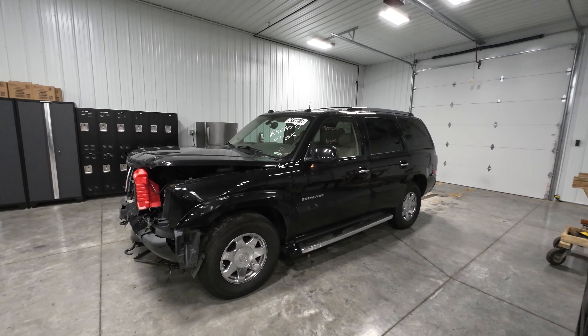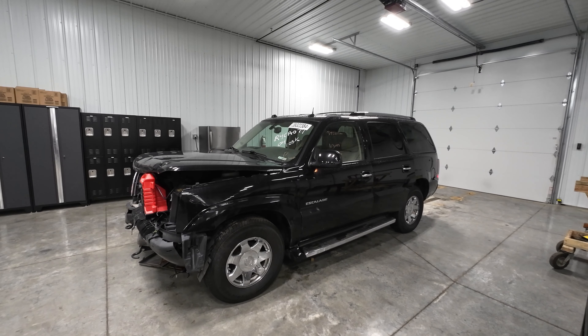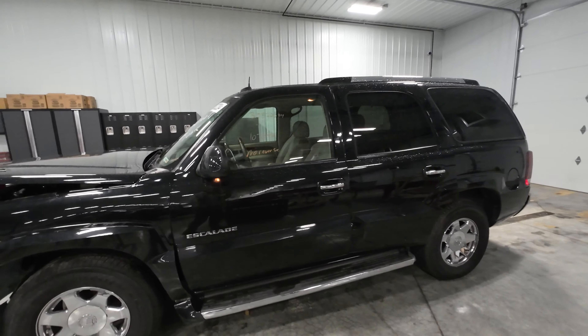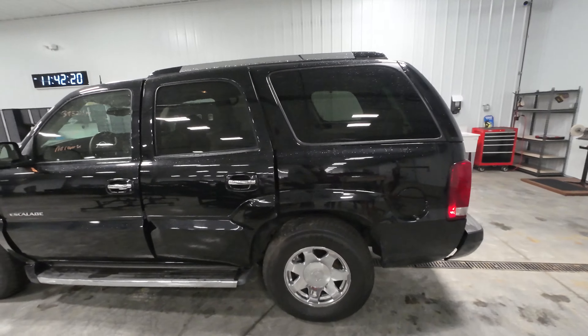Welcome to J&J's test video of R4CA077. This is an 04 Escalade, short wheelbase, 103,000 miles in raven black with a shale interior.